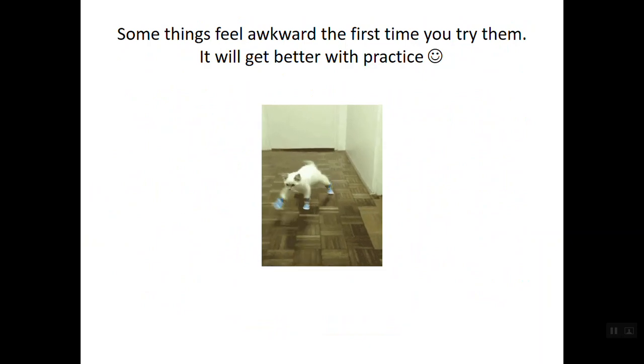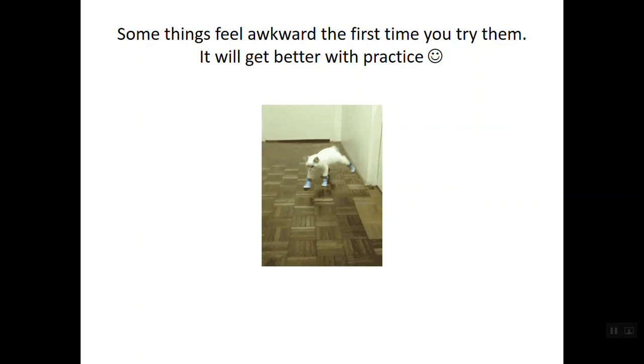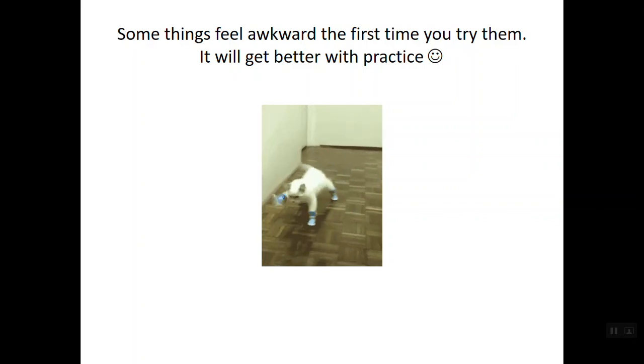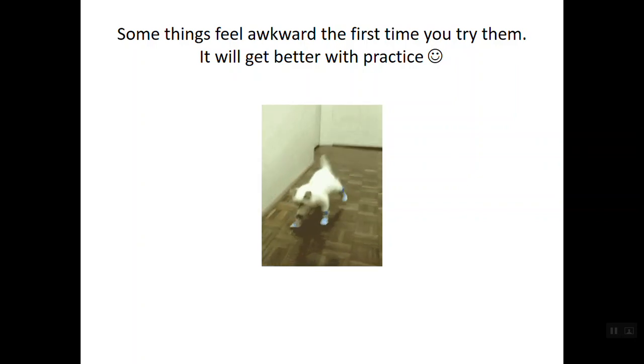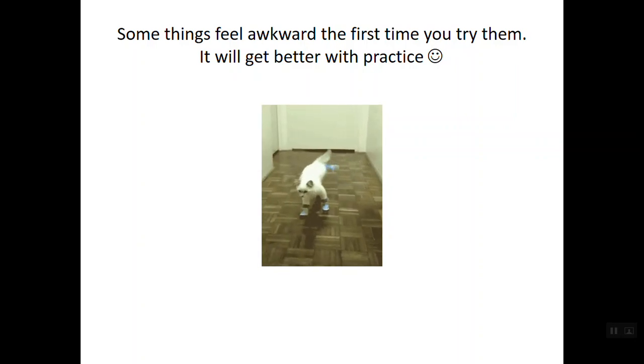All things feel a little awkward the first time you try them. The first time you come into a lab practical, it might feel a little uncomfortable — but with practice, things will get better. That's all I have for you, and I will see you all in the lab.